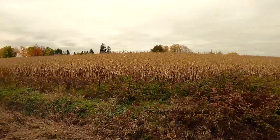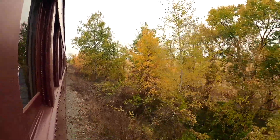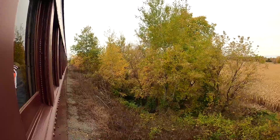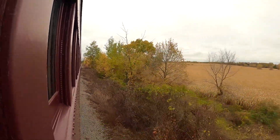On both sides of the railway tracks are beautiful landscapes comprising rolling farmlands, valleys and streams. During fall, these look like a perfect painting by an artist.